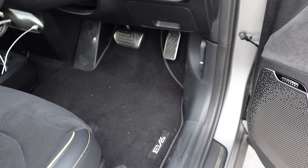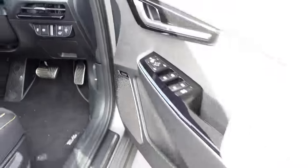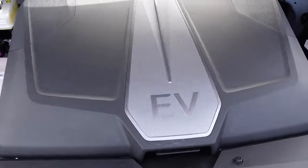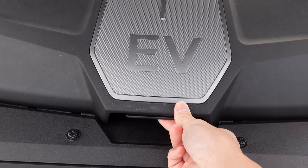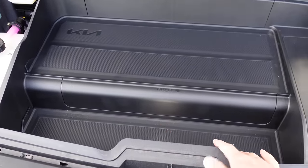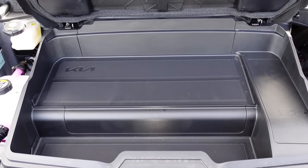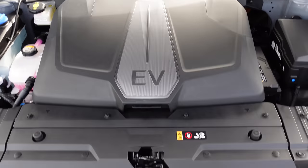Let's check out the frunk. Pull the latch, unlatch, and lift up. Being an eGMP platform this is an all-wheel drive vehicle. The frunk storage area is very shallow — probably enough for a couple of water bottles, jackets, or some towels. To close, just pull it down.